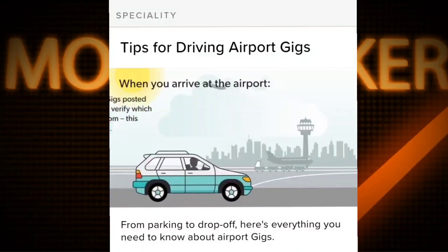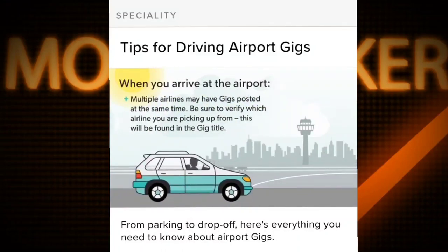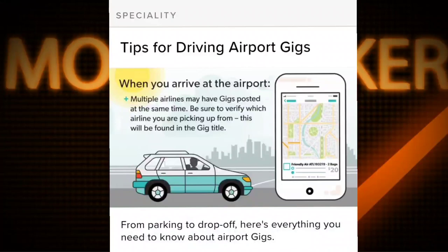When you arrive at the airport, multiple airlines may have gigs posted at the same time. Be sure to verify which airline you're picking up from — this will be found in the gig title.